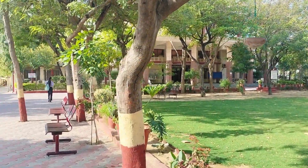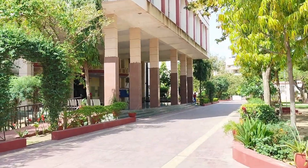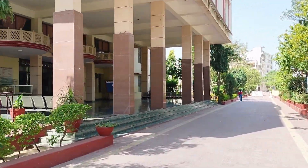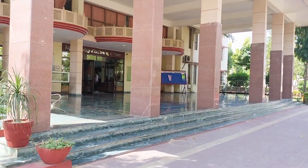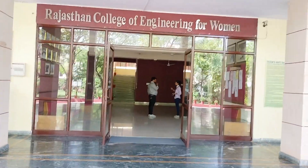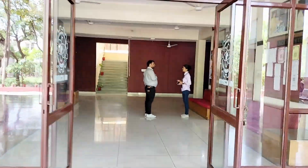Now let's move to the main block of our college. Here we have the offices of our director and dean as well as the accounts office. We have the Central Library, 1st year department, and Tagore Hall situated in this main block.